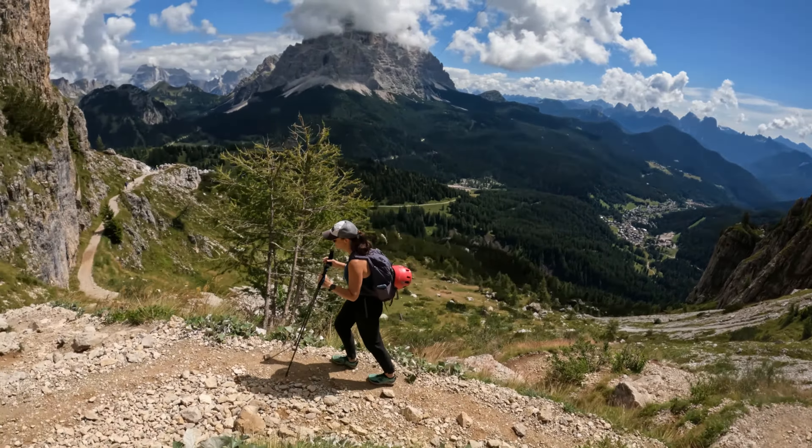As you get closer to the saddle, there are a bunch of pretty steep switchbacks. Again, a ton of social trails — follow the obvious ones unless you want a scree fest.